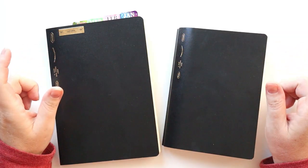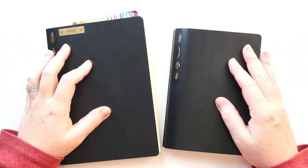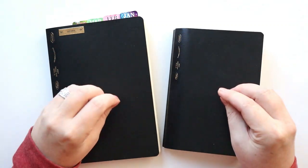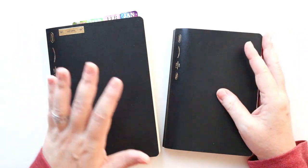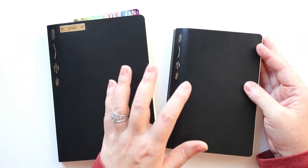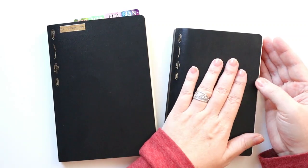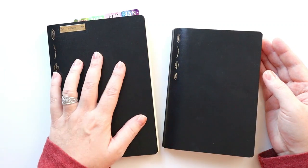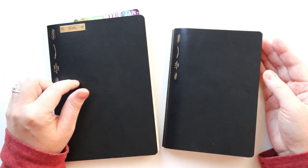I'm sure no one is surprised that Stalogy is making an appearance in this video, because Stalogy notebooks are my go-to planning notebook — I absolutely love them. I actually have two sizes here. I have used other sizes, but these are the two I use most frequently: the B6 is what I use for personal planning, and the A5 is what I use for work planning.